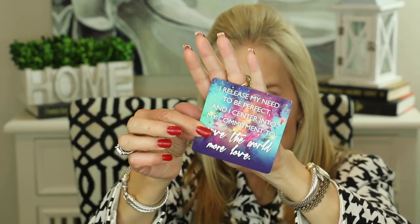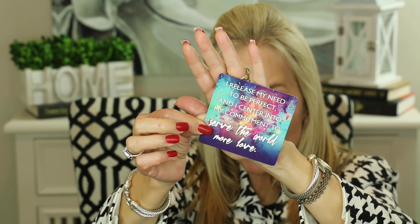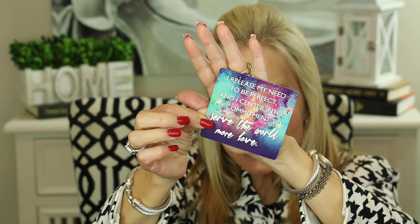I always like to leave you with a little thought for the day, and I've been reading from these Miracles Now cards by Gabrielle Bernstein — just something positive to think about. Today's card: 'I release my need to be perfect and I center into my commitment to serve the world more love.' Friends, this is an absolutely perfect card for me and something I've been struggling with for quite some time — releasing my need to be a perfectionist, because really that is a character flaw that doesn't do us any favors.